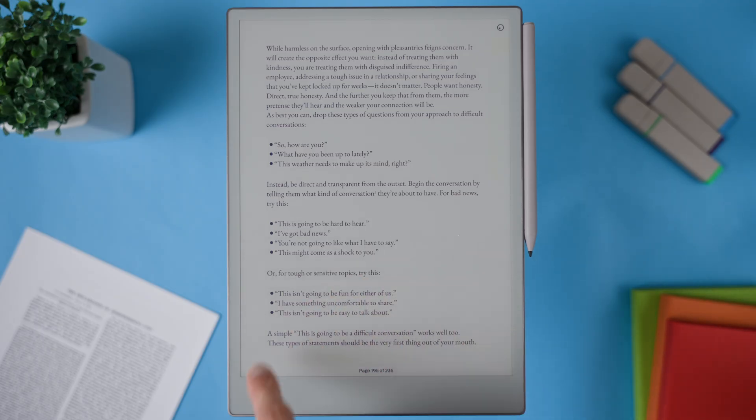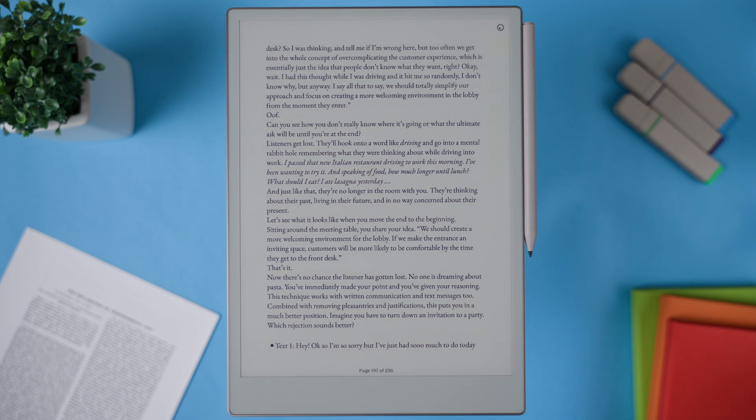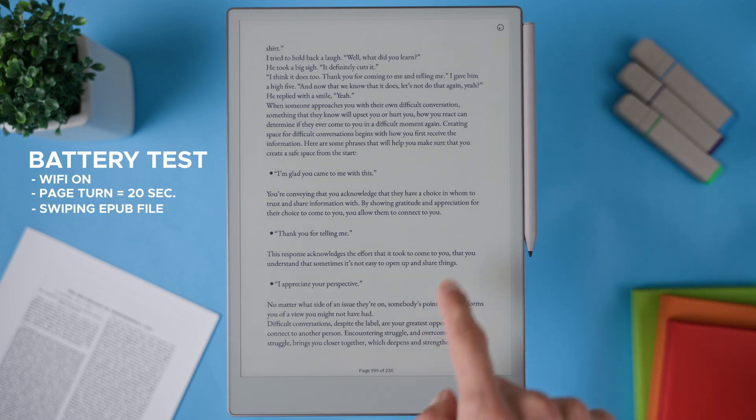But the real question is: what's the battery cost of this brighter screen? In terms of battery tests, I did multiple 15-minute reading sessions at different brightness levels, keeping all other settings exactly the same. During each test I swapped to a new page every 20 seconds to simulate active reading.